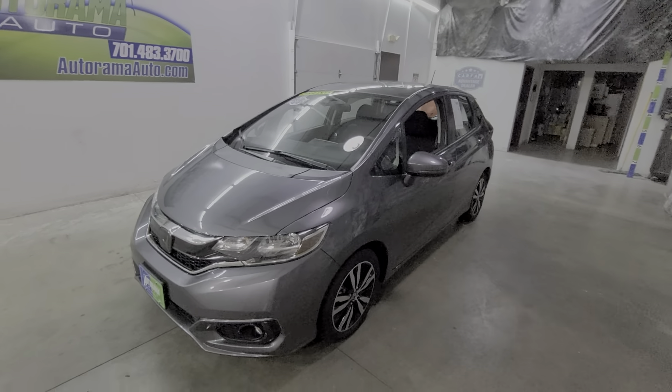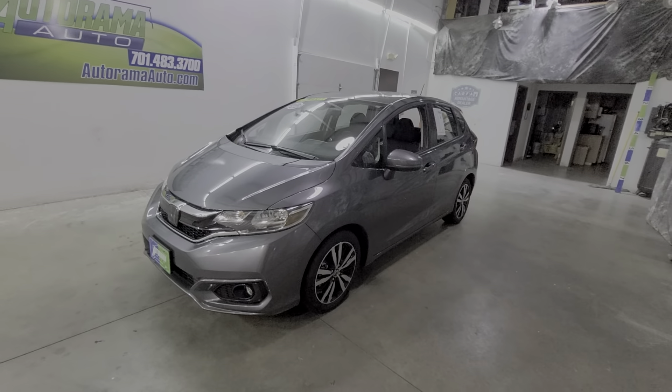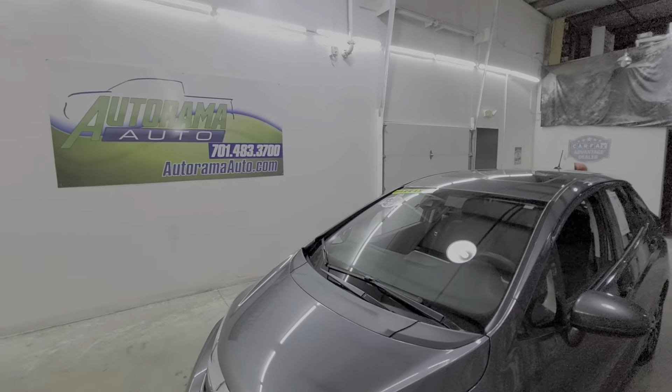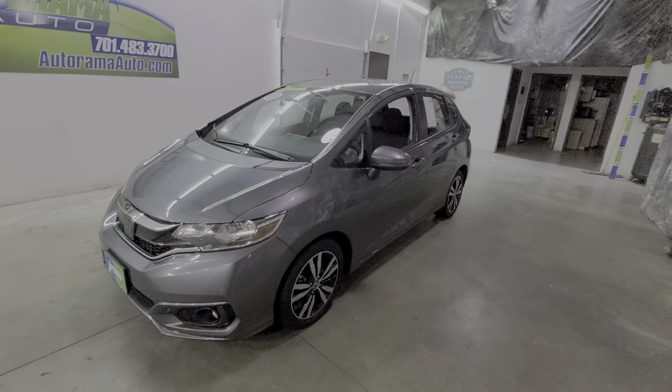2020 Honda Fit EX with only 12,000 miles. Hi everyone, Carter, owner of Autorama Auto Sales here in Dickinson, North Dakota. AutoramaAuto.com.